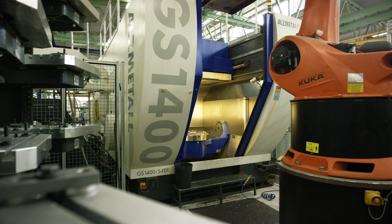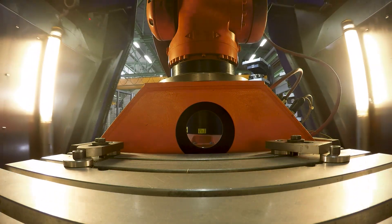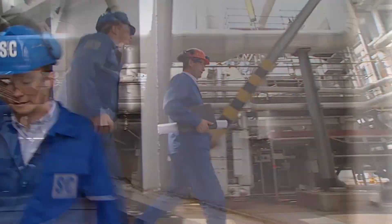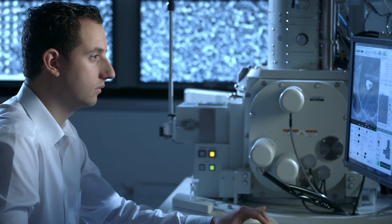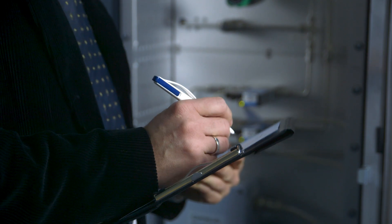High tech production methods and comprehensive quality control at six locations worldwide guarantee first class products that customers all over the world have learned to trust. Today, Schmidt and Clemens is the world leader in the area of highly heat resistant materials for industrial furnaces. Our own innovation center guarantees the continuous further development of our products.